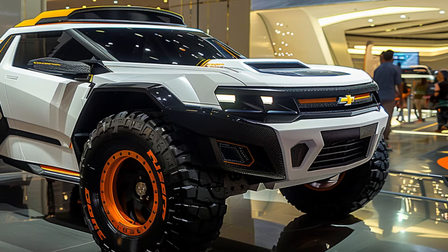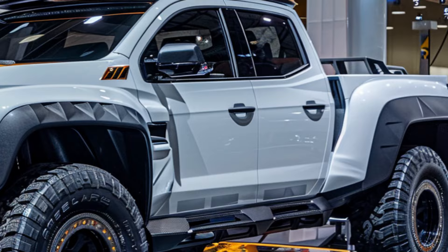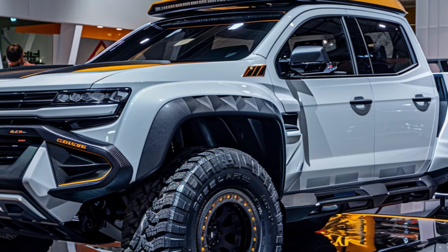This captivating base color throws it back to the El Camino's golden age while the design screams forward-thinking innovation. Black accents, strategically placed around the grille, window trim, and even the Chevrolet bowtie logo, add a touch of modern sophistication and a bold edge.